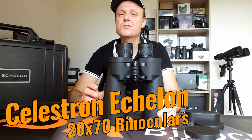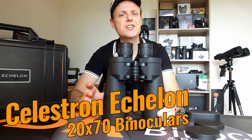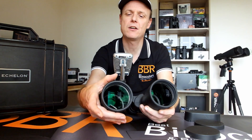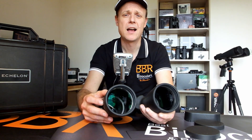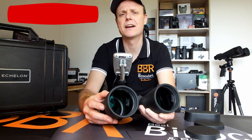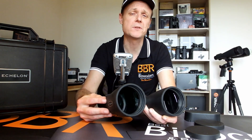Designed for astronomy, but also a very capable long-range terrestrial binocular, these Celestron Echelon binoculars feature a powerful 20x magnification, as well as these really large 70mm objective lenses. So just like the windows in your house, these large lenses are able to capture and then let in much more light than smaller lenses can. However, this is just the start, because it takes much more than just large lenses to deliver bright, high-quality views, especially in low-light conditions, as what is required here is also a really good optical system, and that is where these Celestron binoculars really do excel.